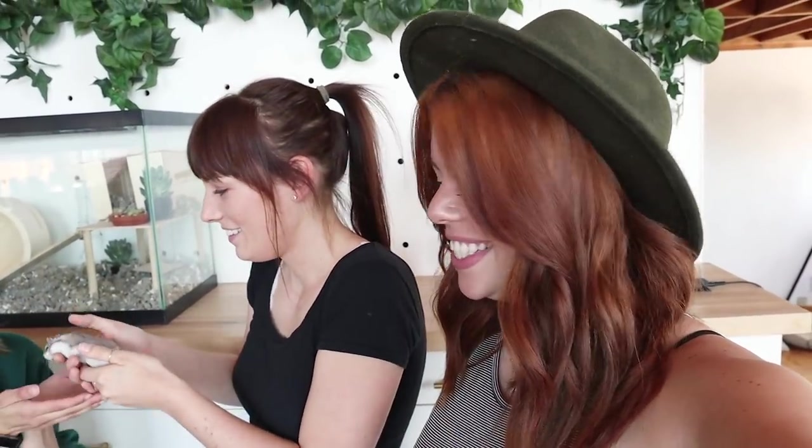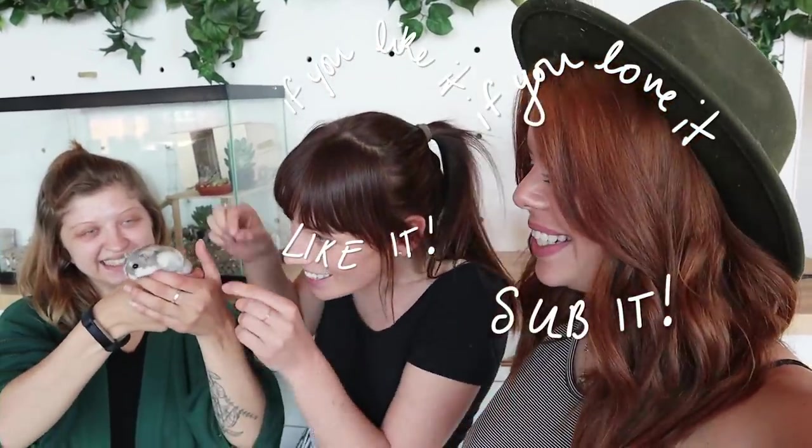All right, team Timbit — thank you guys so much for watching this week's video, we'll link everything below. This was unexpectedly so much more fun. If you want us to do more mini things or more pet-themed things, let us know in the comments. Thanks to Timbit and Daniella for being featured — if you like it, like it, if you love it, sub it. We hope you enjoy your new space, Timbit. Timbit says bye!